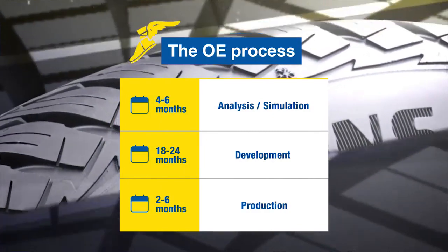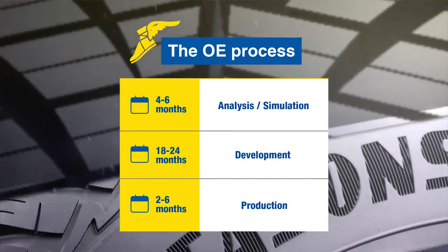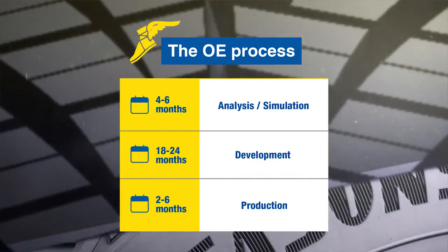These development cycles can be very long, usually two to three years. They're very expensive and involve many lab and bench testing, including many prototype tyres which cover hundreds of thousands of real world miles.